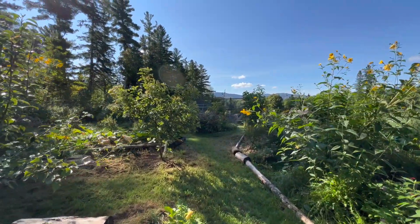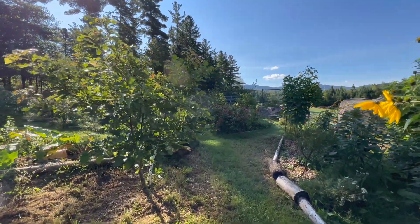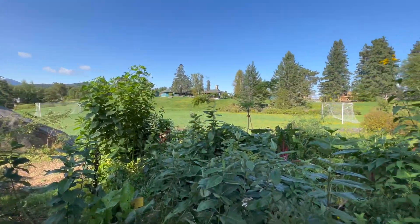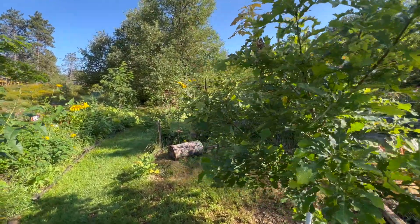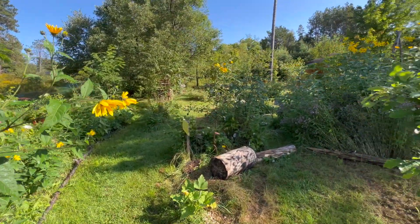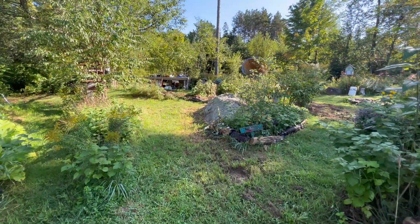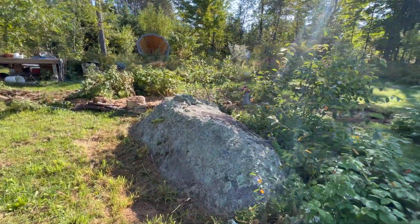It's another gorgeous day here in the goat rock forest garden — a little chilly this morning but starting to warm up. Things are looking pretty good. I've been working a lot on this area next to this hoogle and this area over here by this really cool mossy rock.